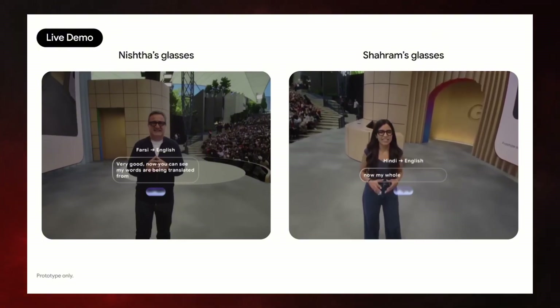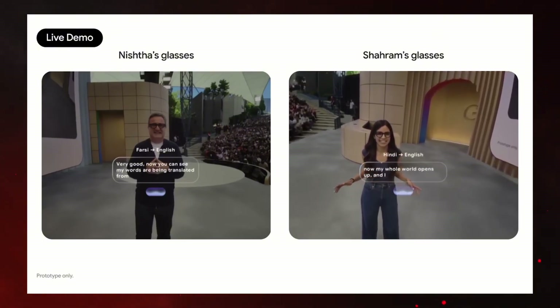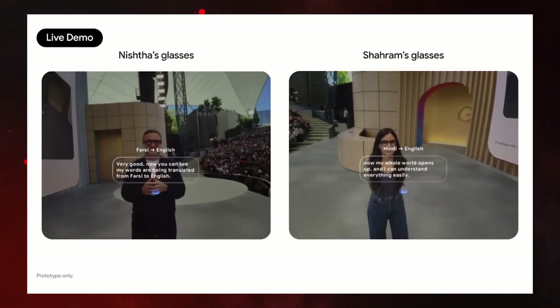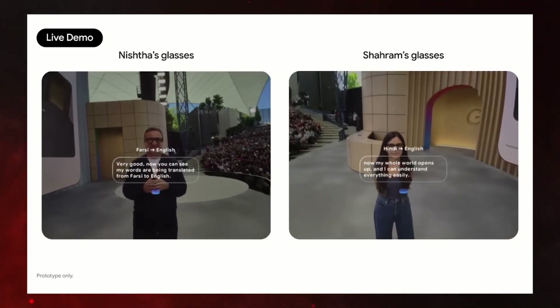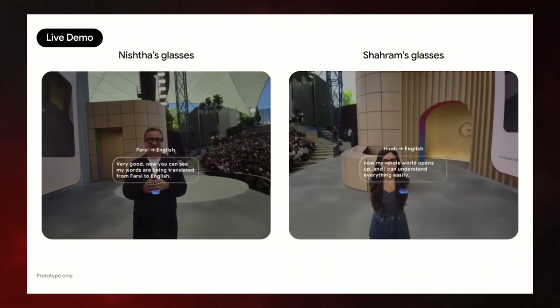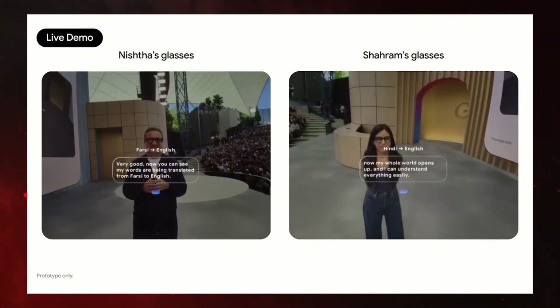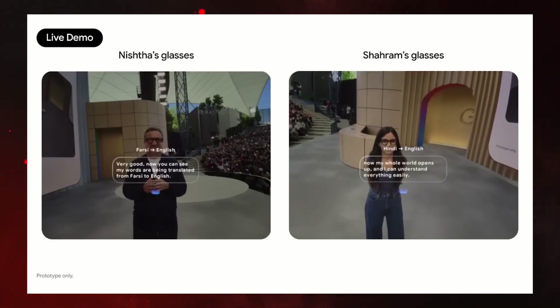The translation ability is on another level too. These glasses can translate text you're looking at live, but even more impressive is their real-time voice translation. In the demo, two people spoke in different languages — one in Hindi, another in Farsi — and the glasses translated everything live with subtitles.